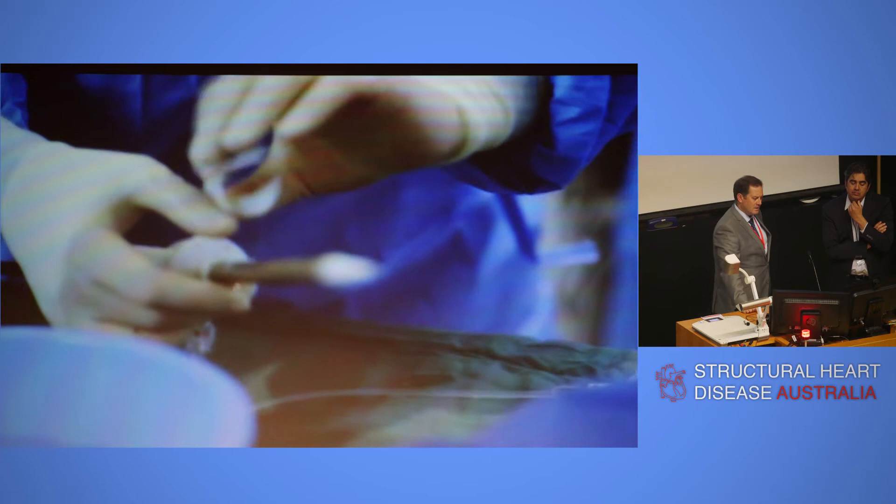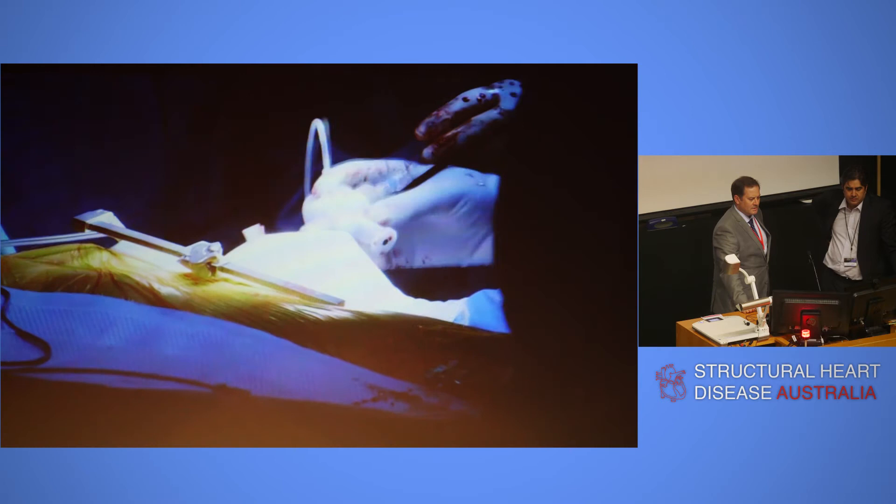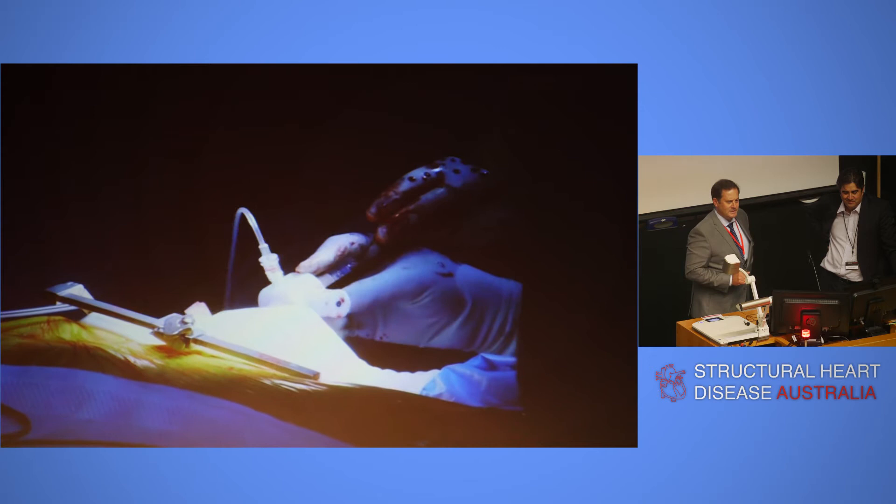Then the valve prep comes in. Here they're trying to get the depth right, so they're putting a little stereo strip to say that's how far in it's got to go. That thing falls off about five minutes after you put it on, but that was the idea anyway.